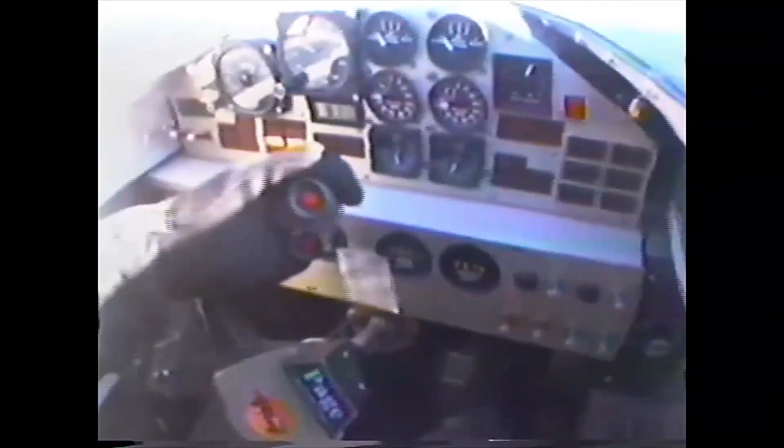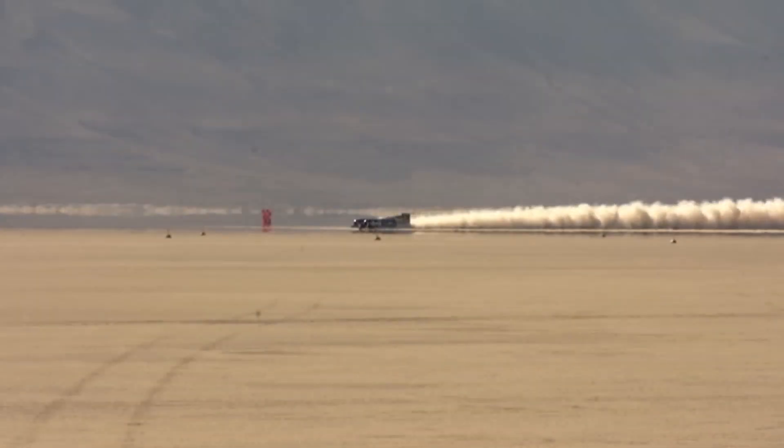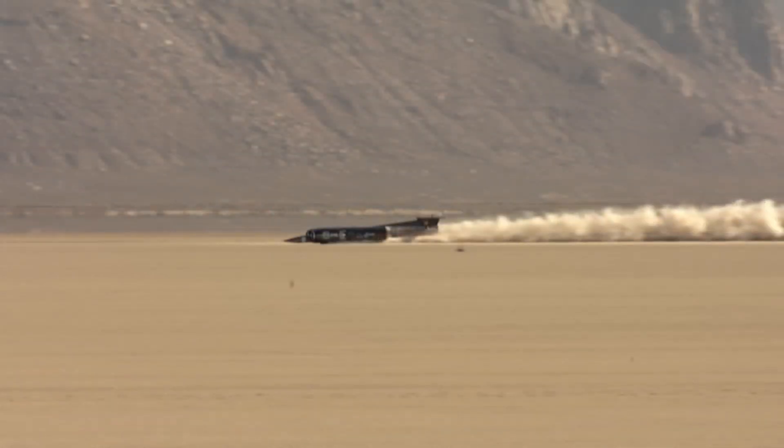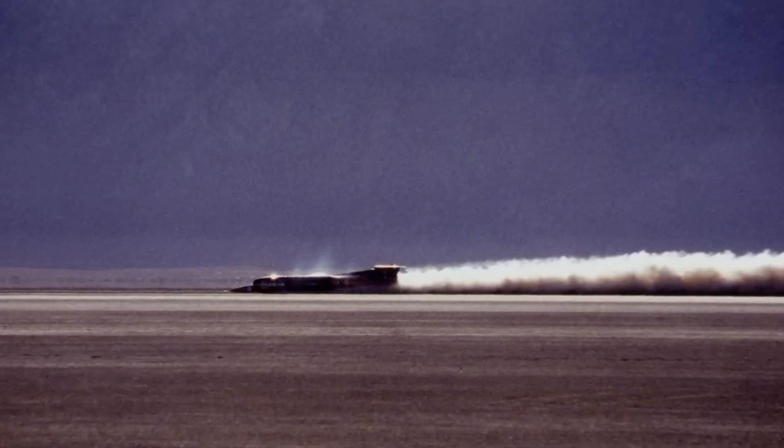Its aerodynamic design, crafted from lightweight composites, minimizes drag and ensures stability at supersonic speeds. In October 1997, Thrust SSC made history by becoming the first land vehicle to officially surpass the sound barrier. Driven by Andy Green, the car achieved a two-way average speed of 1,228 kilometers per hour over a measured mile at Black Rock Desert in Nevada. This record has stood unchallenged for over two decades. The Thrust SSC was a highly specialized vehicle designed solely for one purpose: breaking the land speed record.